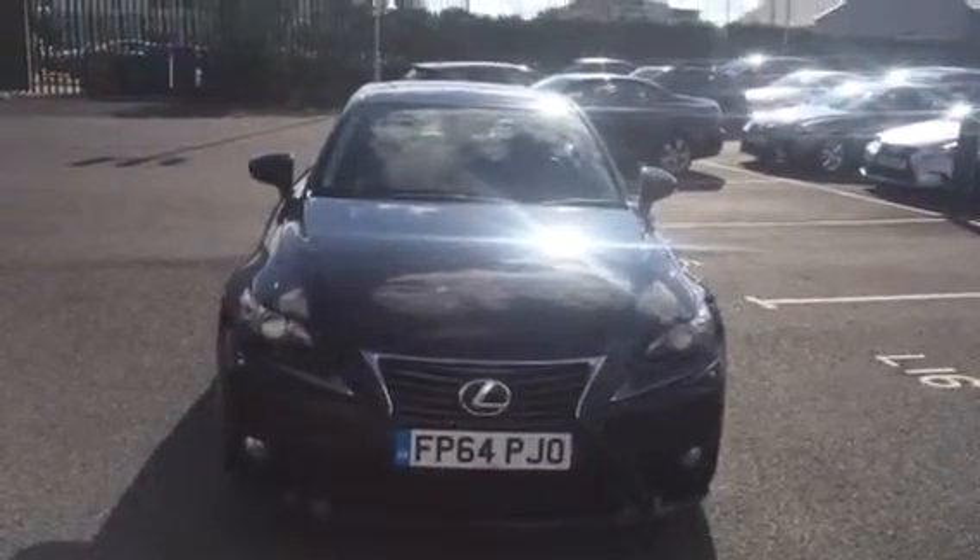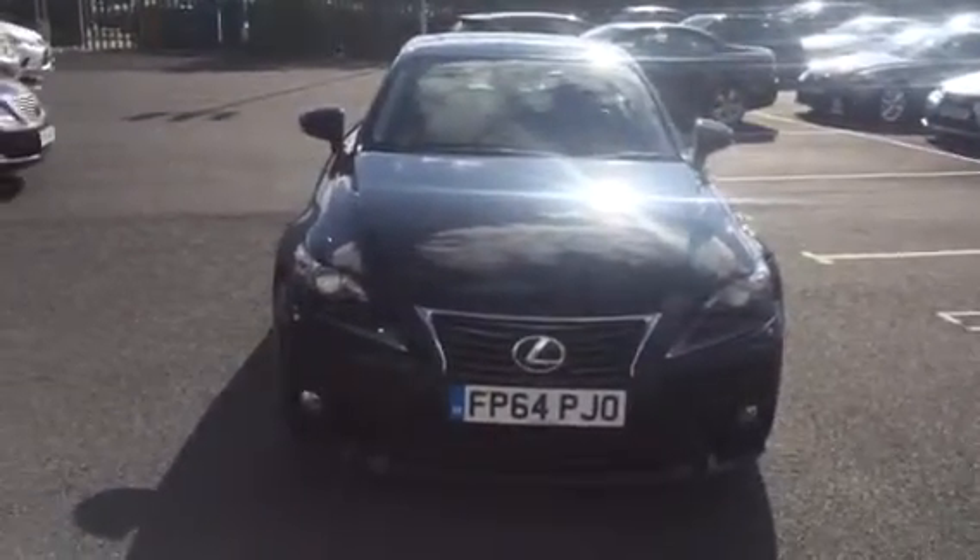Good afternoon Mr Manny, my name is Zelda here at Lexus Nottingham. Thank you very much for your enquiry into the wonderful Lexus IS300 Hybrid.